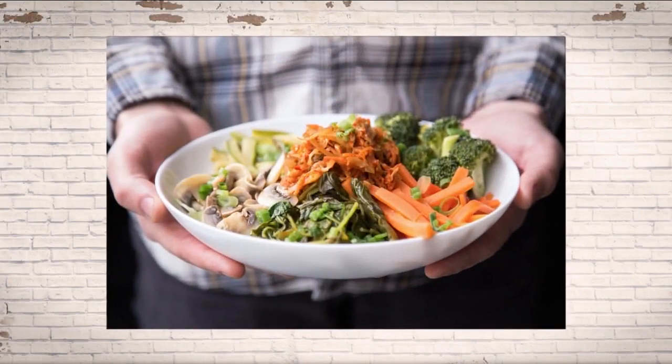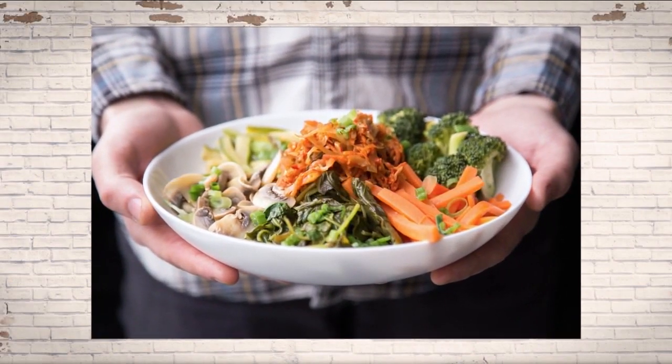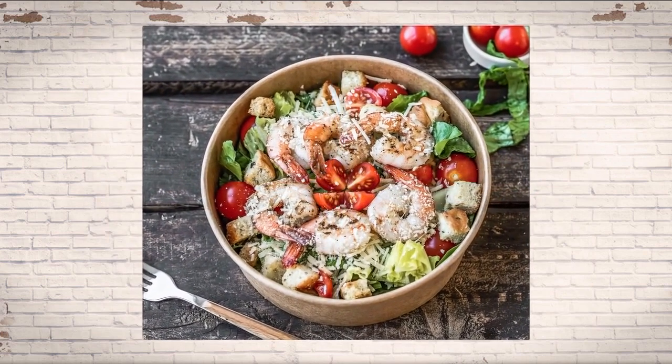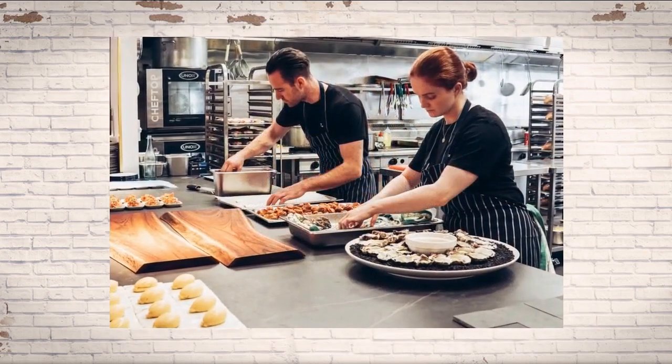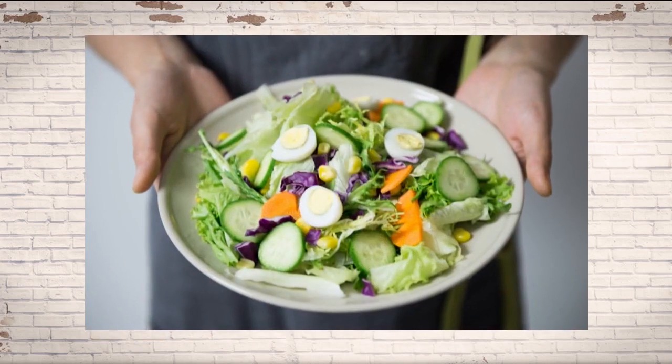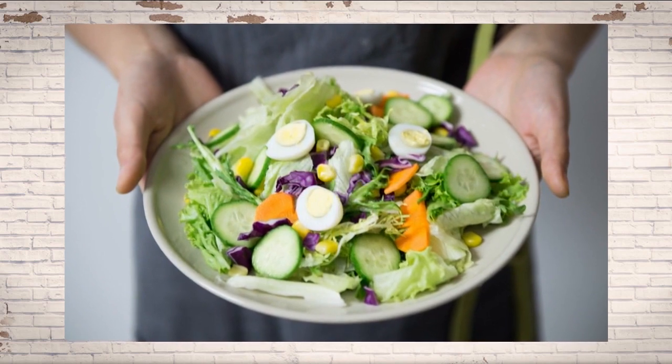Tip number two is make half of your plate green, or like from the rainbow — non-starchy vegetables — and then protein and a little bit of healthy fat. Healthy fats are things like avocados, nuts, and olive oil. Most restaurants are happy to take a burger plate apart, take the bun off, and put the contents over a green salad. That's a really great alternative.